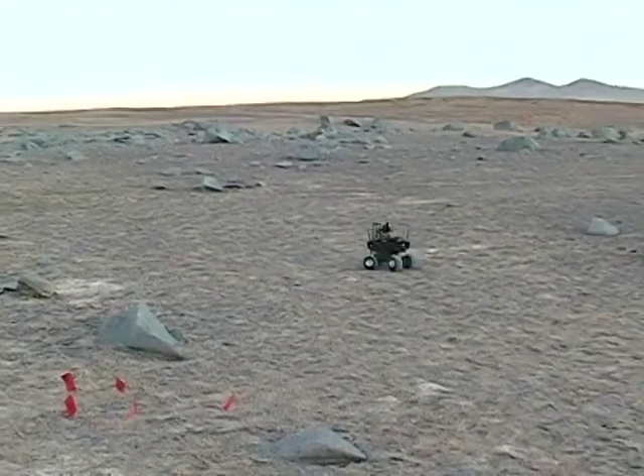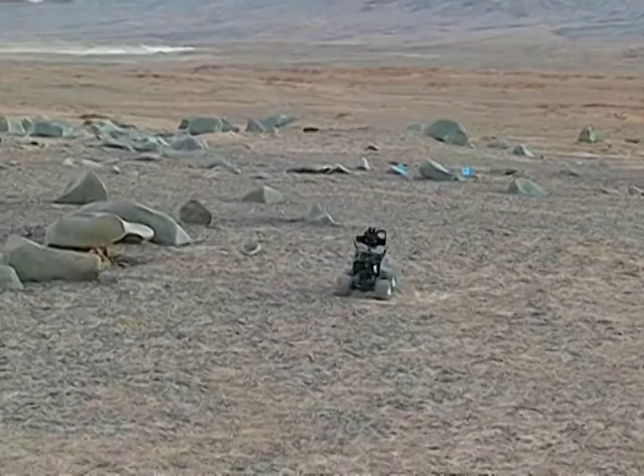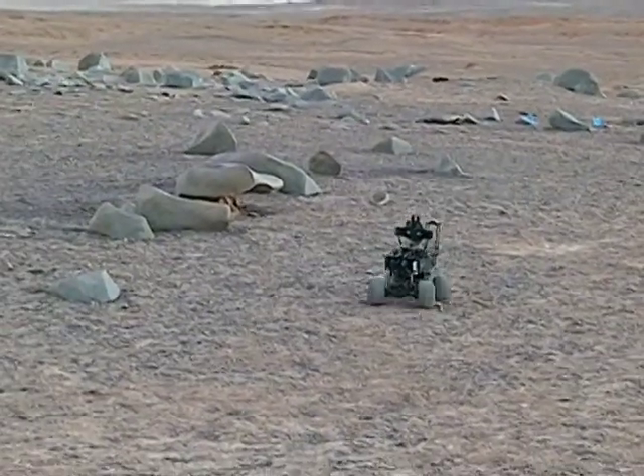The rovers that we have here — this one specifically — are used for studies on Earth. We had set up a mission control center here at NASA Ames, and via satellite link, we were controlling these rovers as if we would control them on Mars.